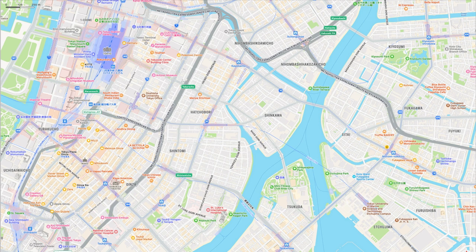First of all, please check the location where this painting was painted on a modern map — just about 500 meters southeast of Hakubori Station. There is a place where the river has a slightly unnatural shape. I have circled it in red.